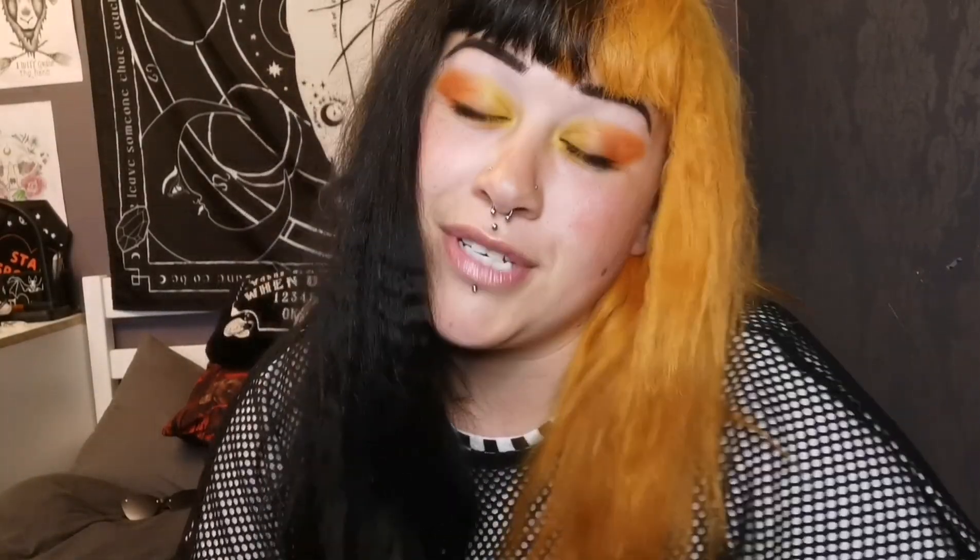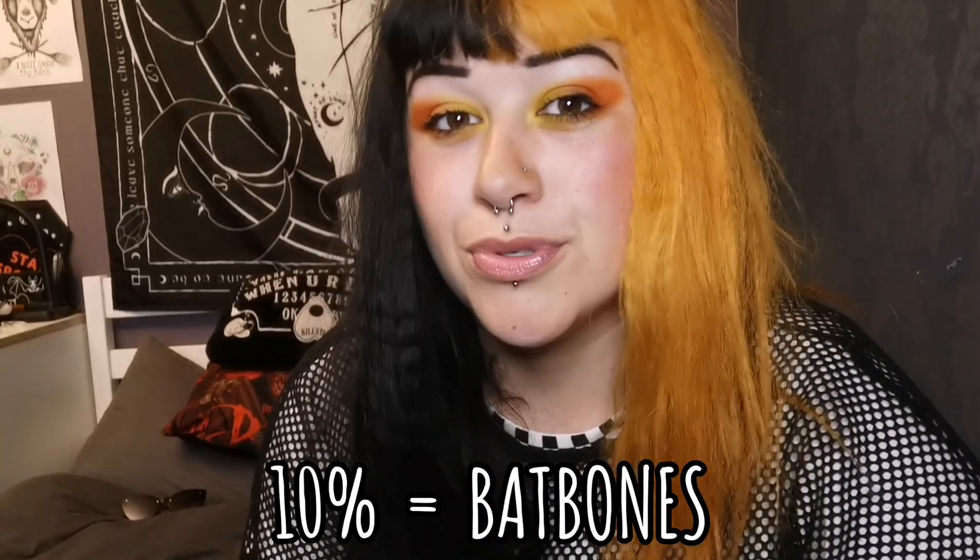It cost me 23 pounds, I think. And I have a discount code which is BATBONES where you will get 10% off. If you're interested in a Box of Goth, make sure you take advantage of that code. I don't get anything from it - it's just because I've been buying Box of Goth for so long they gave me a discount code for anyone that subscribes to me or follows my videos.